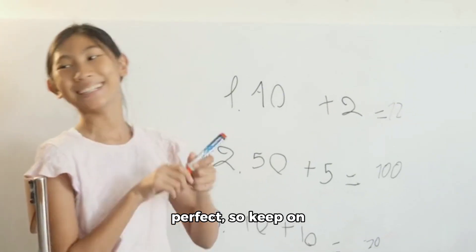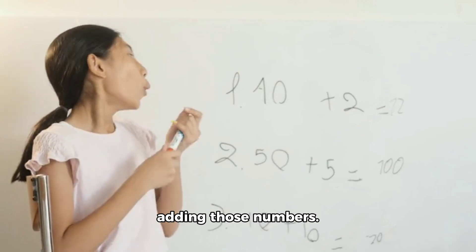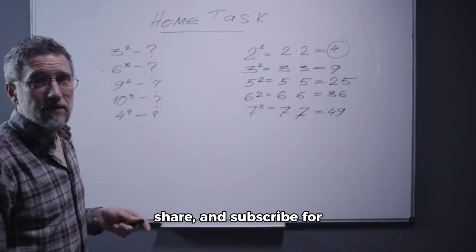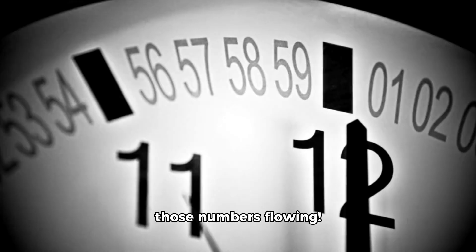Remember, practice makes perfect. So keep on adding those numbers. Thank you for tuning in, and don't forget to like, share, and subscribe for more math fun. Until next time, keep those numbers flowing.